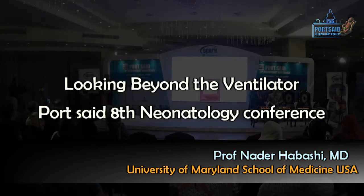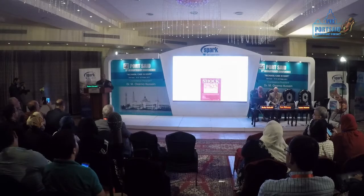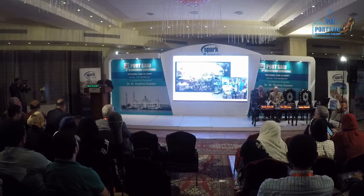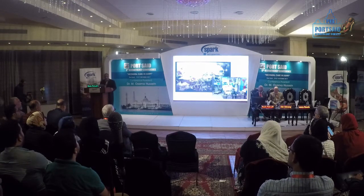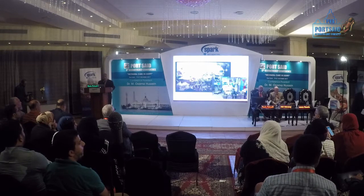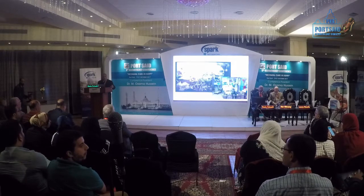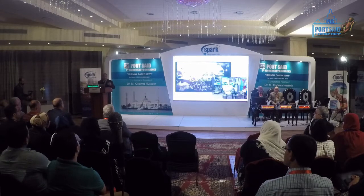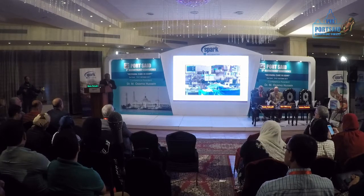If you are at risk for a problem, sometimes preventing the problem is better than treating the problem. We started using this approach for severe patients — patients receiving an echo, very, very sick. But this is treatment. Anytime we are treating a process that is very late, our chances of being successful are much less. So why not do it early?